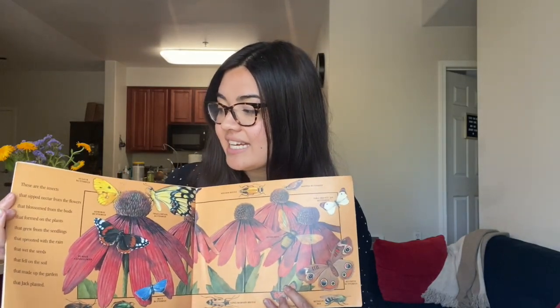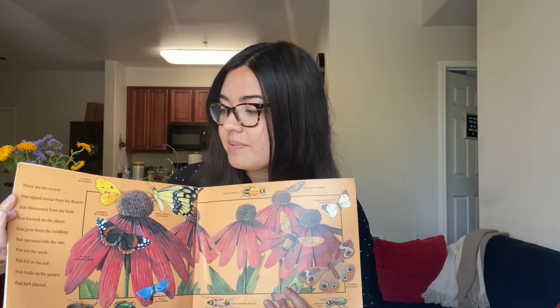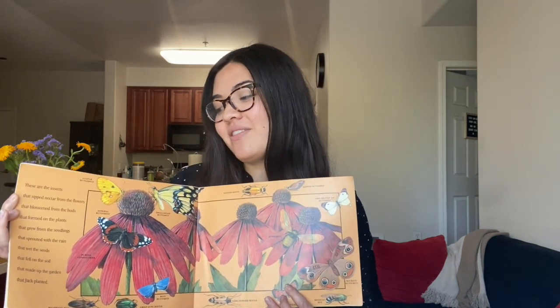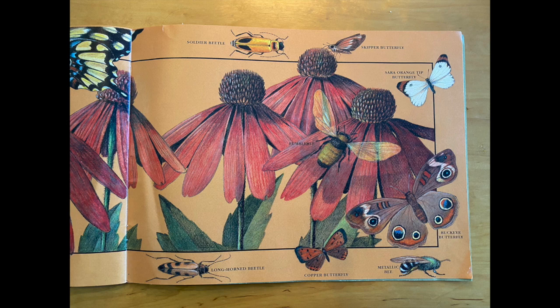These are the insects that sipped nectar from the flowers that blossomed from the buds that formed on the plants that grew from the seedlings that sprouted with the rain that wet the seeds that fell on the soil that made up the garden that Jack planted. You can see all the beautiful insects — there are butterflies and milkweed bugs, beetles, metallic bees, and even more different kinds of butterflies.